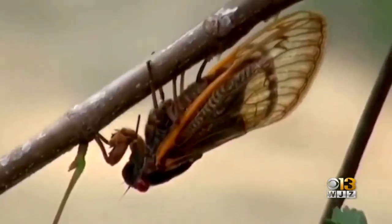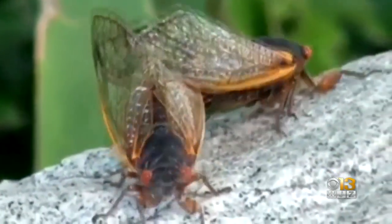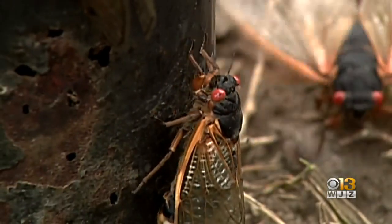Cicadas will soon be crawling all over Maryland — trillions of them in our backyards and trees. And believe it or not, that means a lot of opportunities to try out a new snack, according to one Johns Hopkins professor. They're a lot like shrimp. They're like tree shrimp.